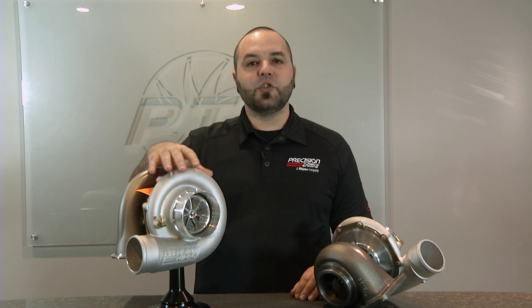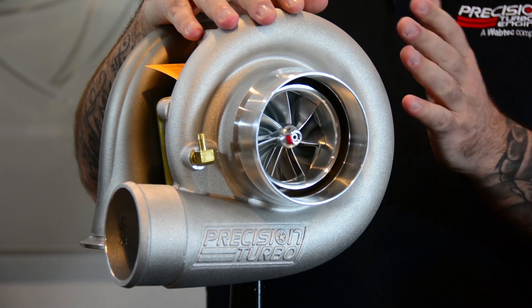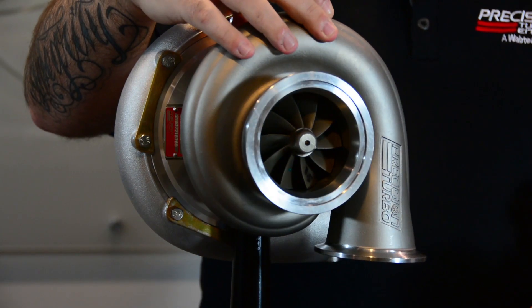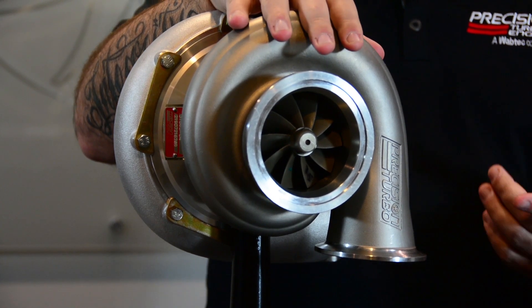This is a Gen2 unit that features our Competition Engineered Aerodynamics Gen2 compressor wheel. These units are all going to come in a ported H cover as well as standard T4 81 and 96 offerings. We also offer it in 81 and 96 AR V-band in and out housings, which of course are stainless steel.